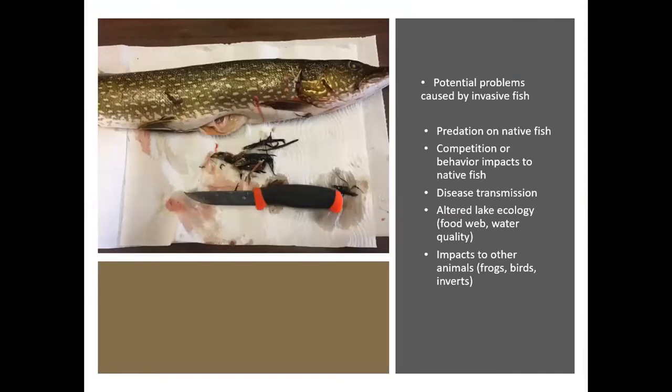The biggest concern with non-native fish is species like northern pike that can prey directly on native fish or compete with them for the same food sources. There's always the risk of introducing a novel disease to the area. Non-native fish are known to change food webs and lake ecology — we've had water quality changes in some lakes — and some species can impact other animals through predation, including frogs, birds, and invertebrates.